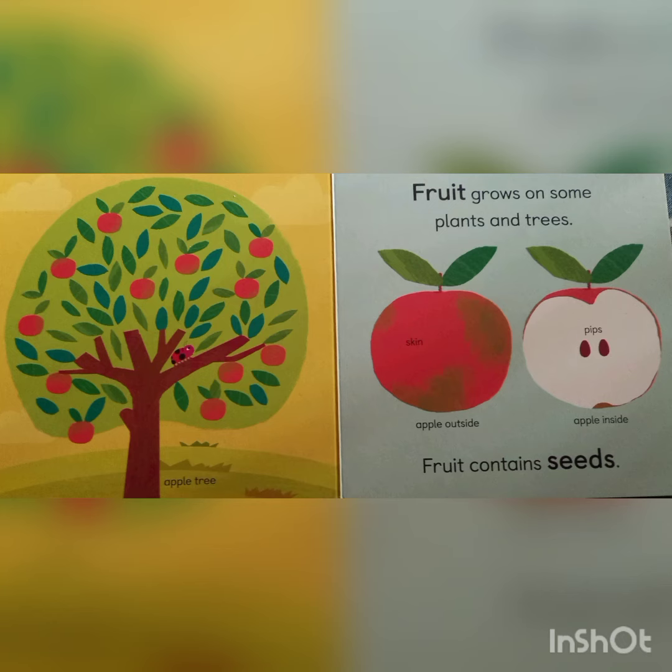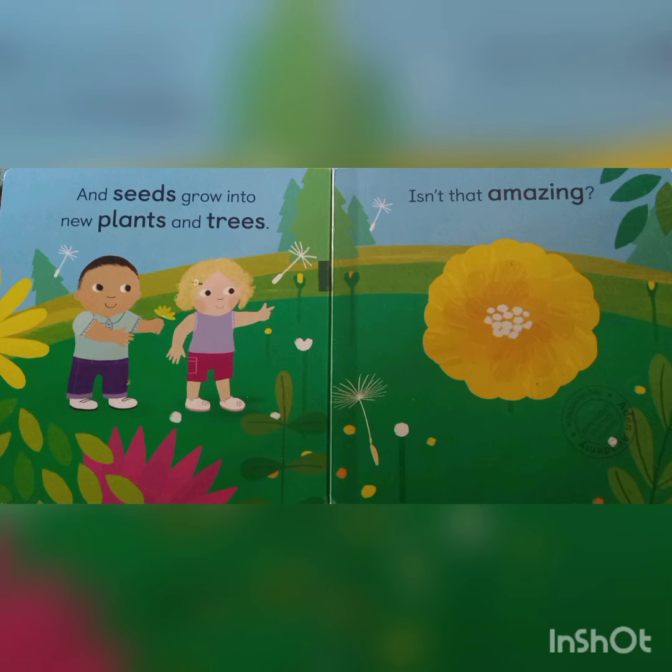Fruit grows on some plants and trees. Fruit contains seeds. And seeds grow into new plants and trees. Isn't that amazing? How beautiful!